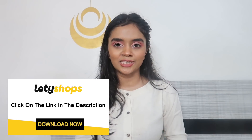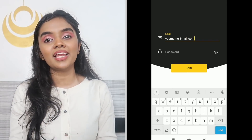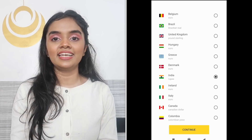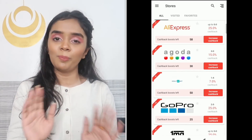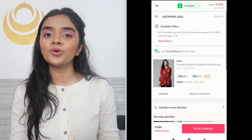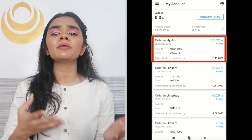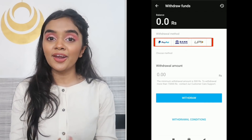Now let me show you how to get cashback on all these products. You don't go directly to Myntra or AJ — you go via Letty Shops to get extra cashback. The app link is in my description box. Download and register with your email ID and password, select country as India, then go to Myntra or AJ and shop normally. Cashback is also given for cash on delivery — just don't cancel the order. You can also shop from other websites like Zivame, Mama Earth, or Tata Cliq. The products are the same; you just get cashback.